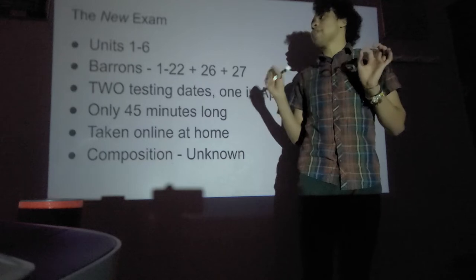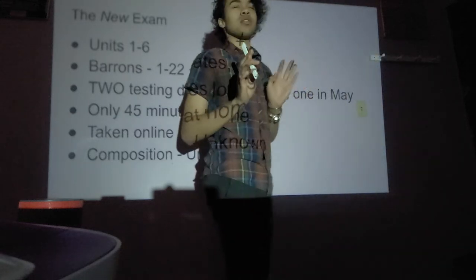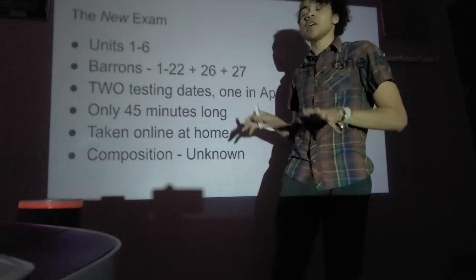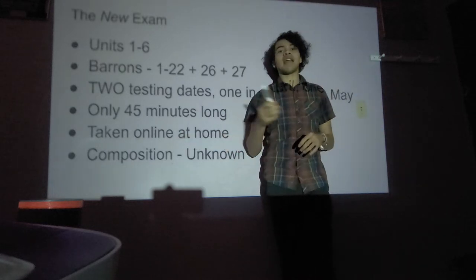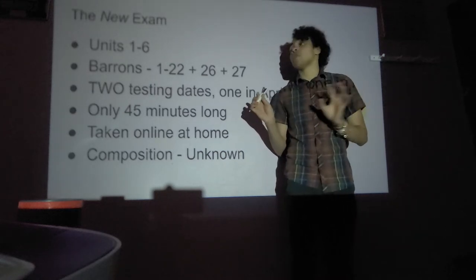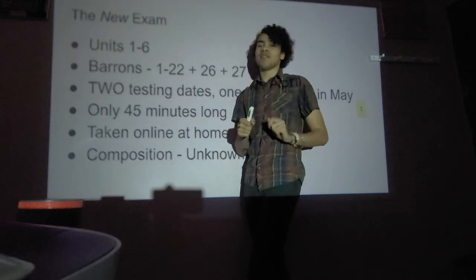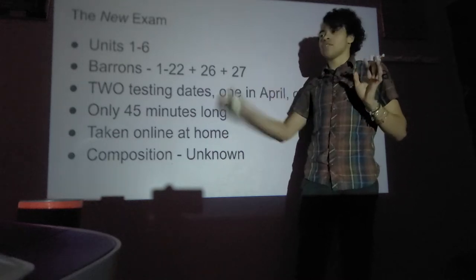There are going to be two different testing dates — one in April and one in May. If you feel prepared now, you can do the early one, or you can wait for the later one. The exam is 45 minutes long and taken online at home. We don't know the exact composition of multiple choice versus free response yet — we'll find that out April 6th. I'd guess maybe 20 or 30 multiple choice questions with one 15-minute essay.